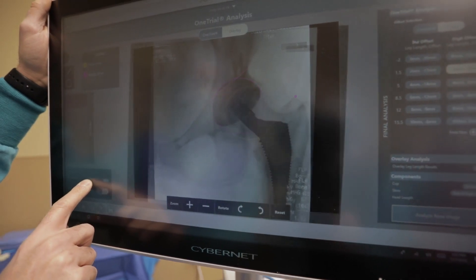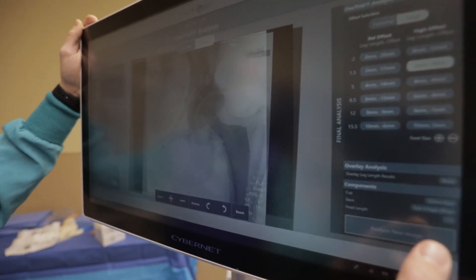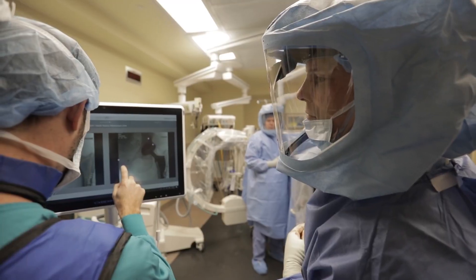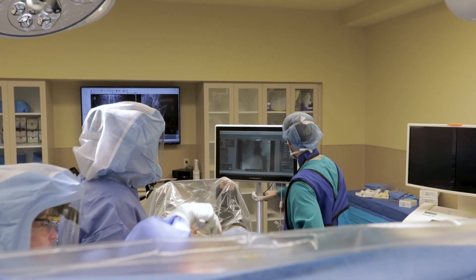This has all changed since the introduction of Joint Point. Joint Point is a navigation software program that gives me real-time data during surgery to optimize my cup placement and my stem placement, allowing me to produce the outcome that I desire.